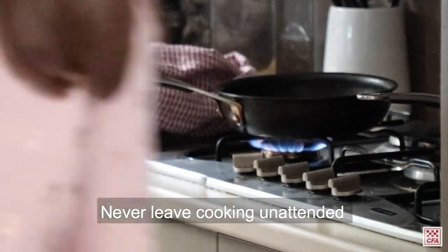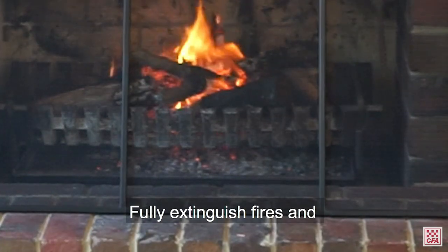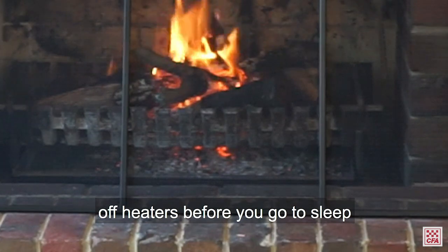Never leave cooking unattended and always supervise children around cooking. Fully extinguish fires and turn off heaters before you go to sleep or leave the house.